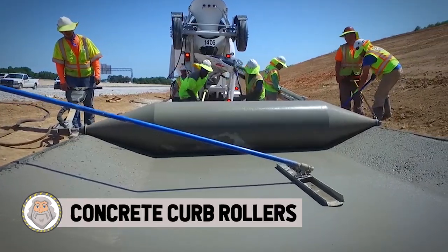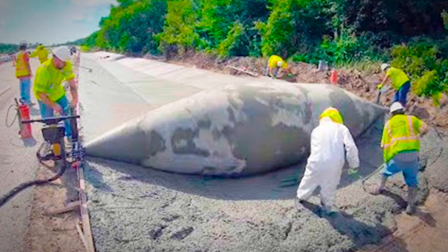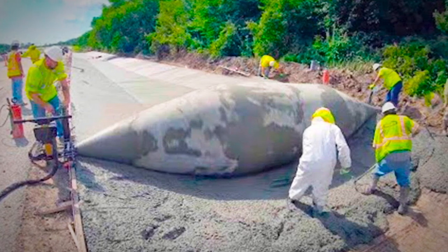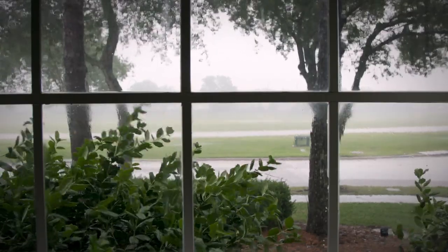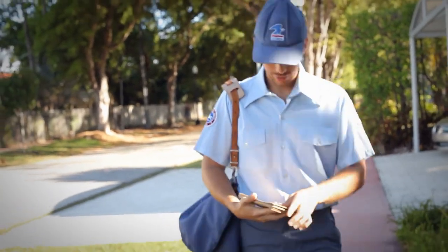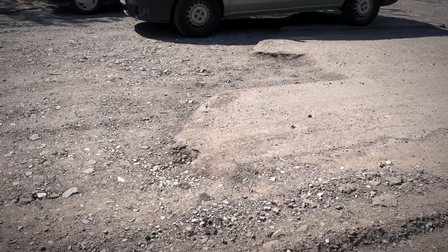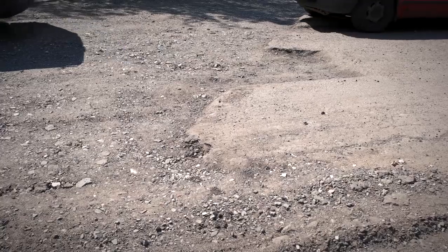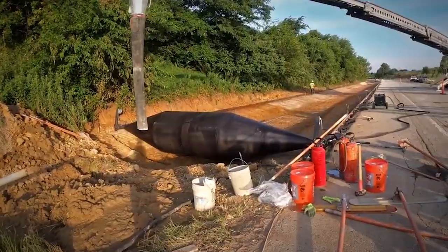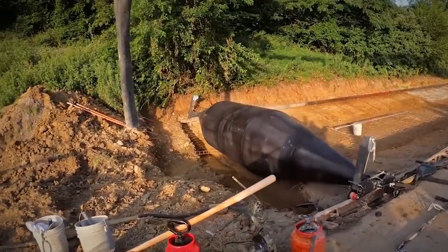Number 15: Concrete Curb Rollers. Every day there are people doing jobs that we kind of take for granted. We see the finished product of many things, but we don't often see the work that goes into it. The same goes for a lot of street work — when you drive down the road and see fixed potholes or how smooth everything is, you don't tend to think about all the work that went into it.